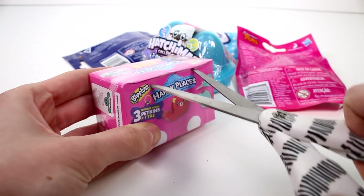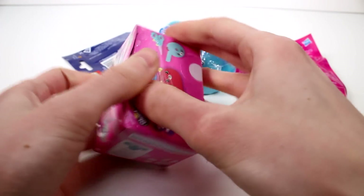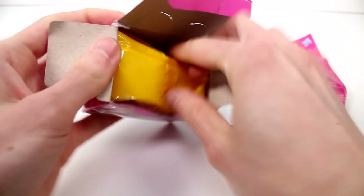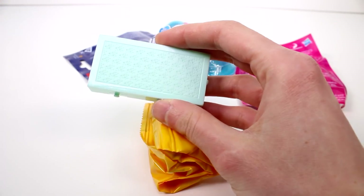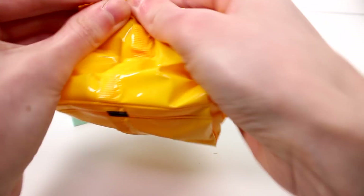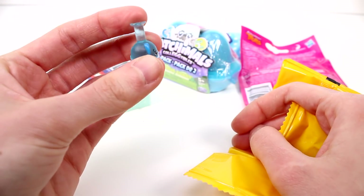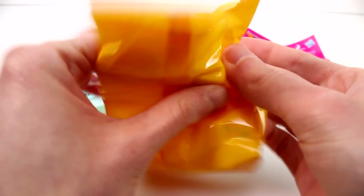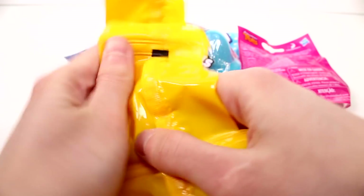Let's open up the Happy Places first. We have this tile — I don't remember this tile. I just punched the camera, sorry guys. Let's see what we have in here. Oh, it's a science one — a little science item. It's either a beaker or something like that. You guys always are correcting me on that.